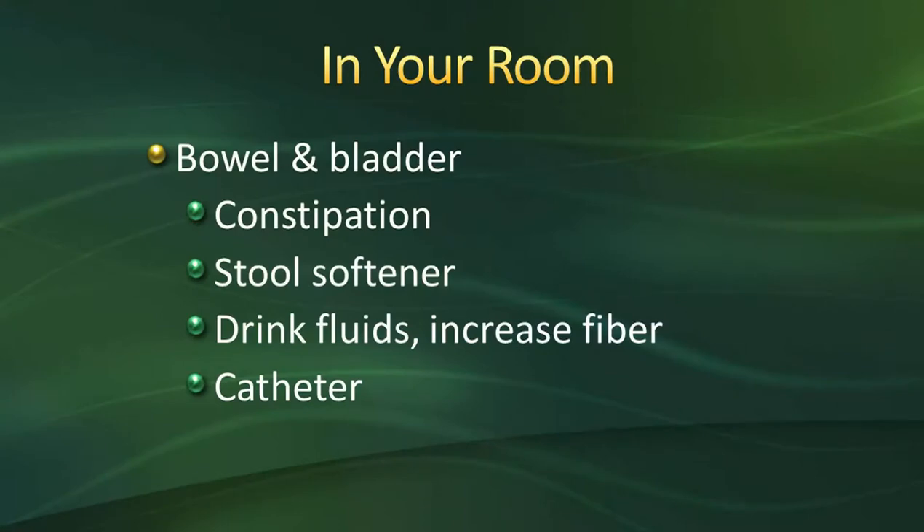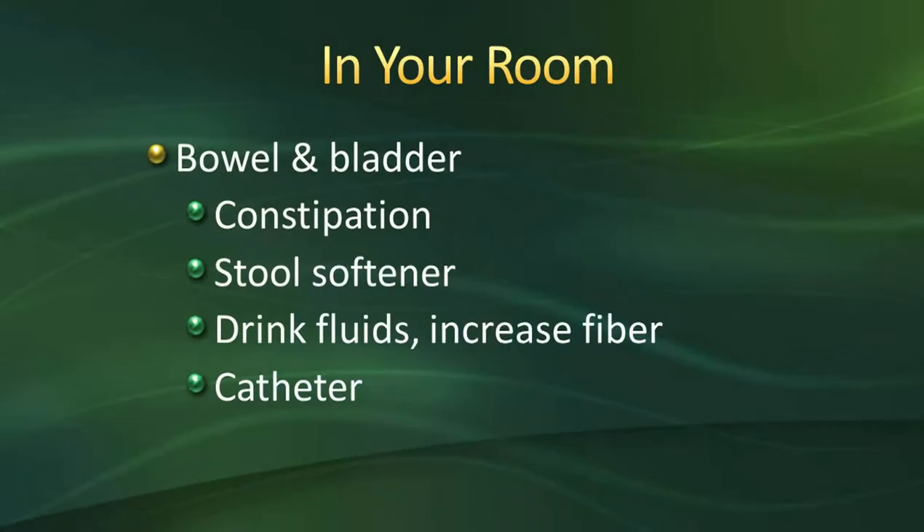Constipation is very common after surgery due to anesthesia, pain medications, decreased activity, and diet changes. We start you on stool softeners twice a day right after surgery, and depending on your physician's orders, it'll vary what you receive. We encourage you to continue taking them twice a day once you are home, especially if you are still on narcotic pain medication and not very active. Drinking six to eight glasses of water a day helps with hydration and also helps prevent constipation.